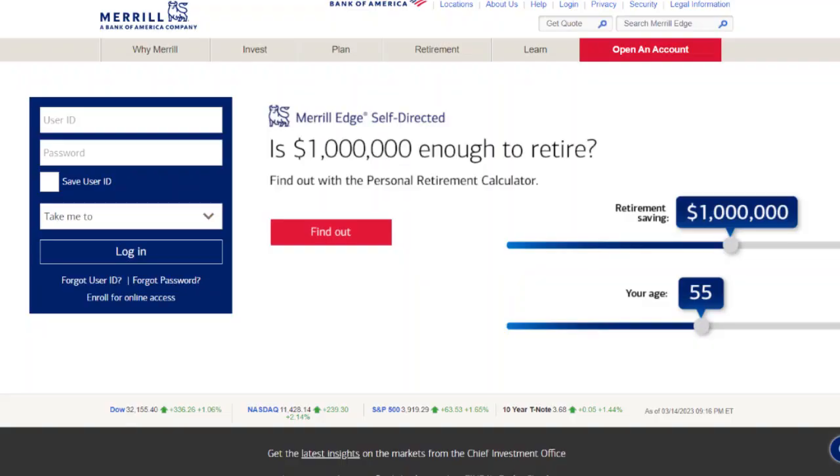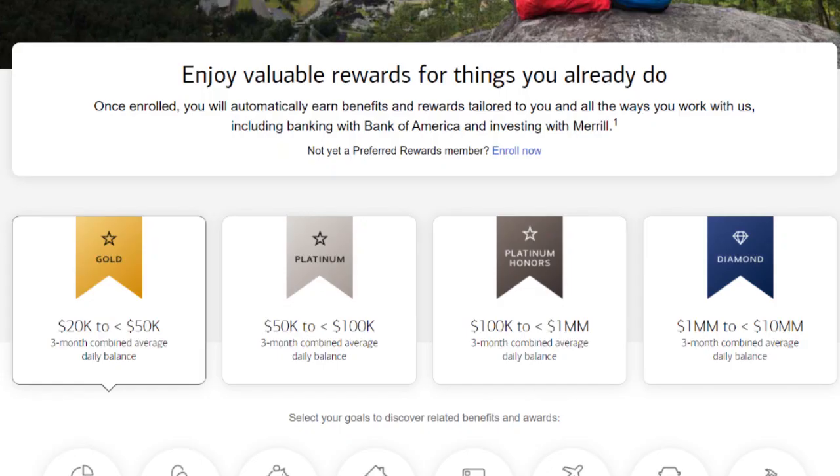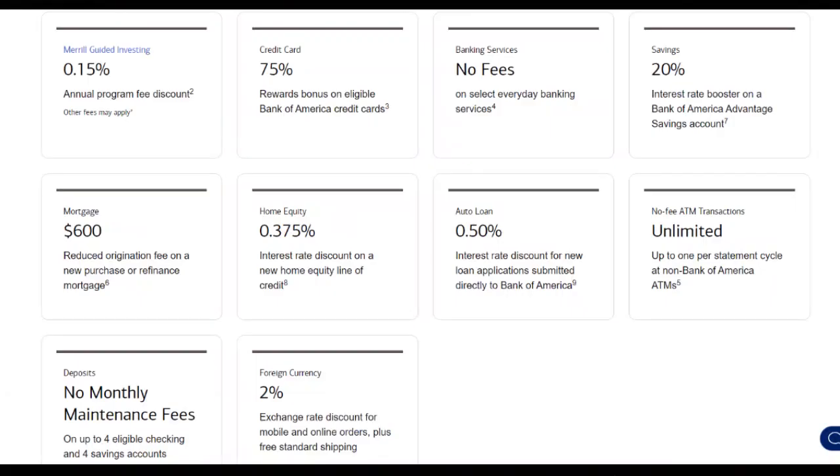Up next on the list is Merrill from Bank of America. The more combined money that you have with Merrill and Bank of America, the higher rewards tier you reach, unlocking better cash back rates on their credit cards, auto and mortgage interest rate reductions, increased savings account rates, and more. There are currently four reward tiers starting at $20,000 invested, then $50k, $100k, and a million or more invested. While the million-dollar diamond tier is pretty challenging to reach, the rewards for the first three tiers are fantastic and should be reachable by most people with a little effort and compound growth.